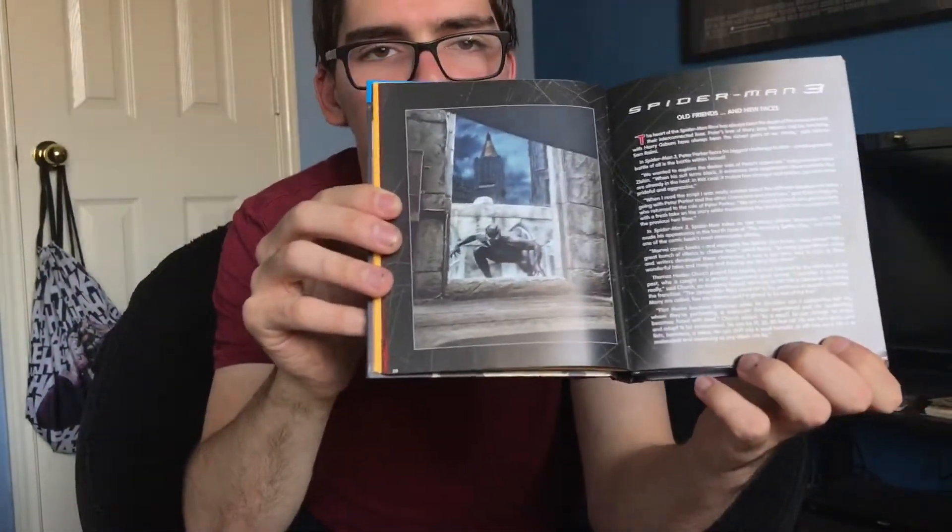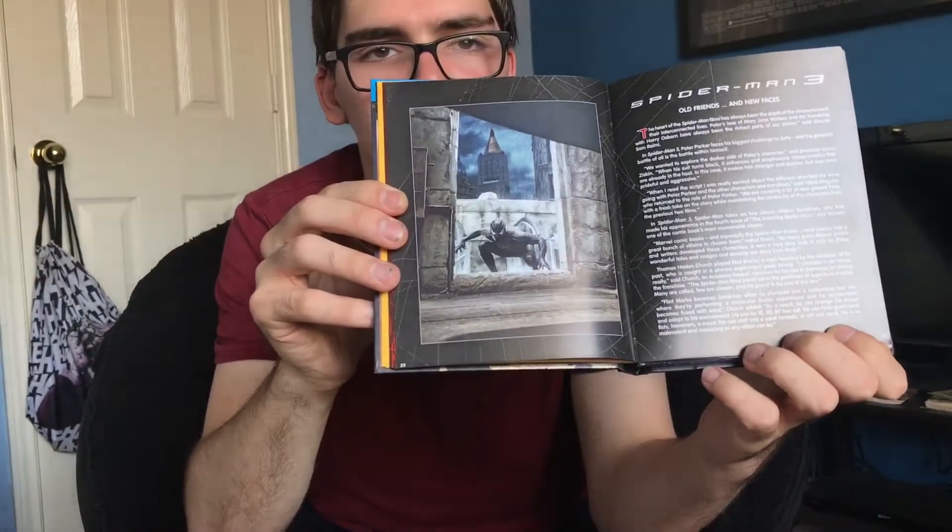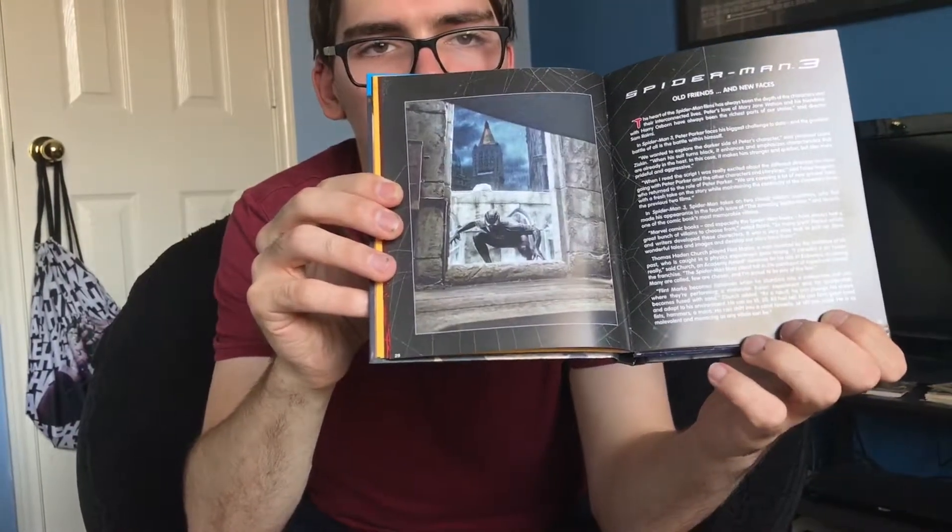If you guys want to take a closer look at that picture from Spider-Man 3 — there's black-suited Spider-Man in that church.